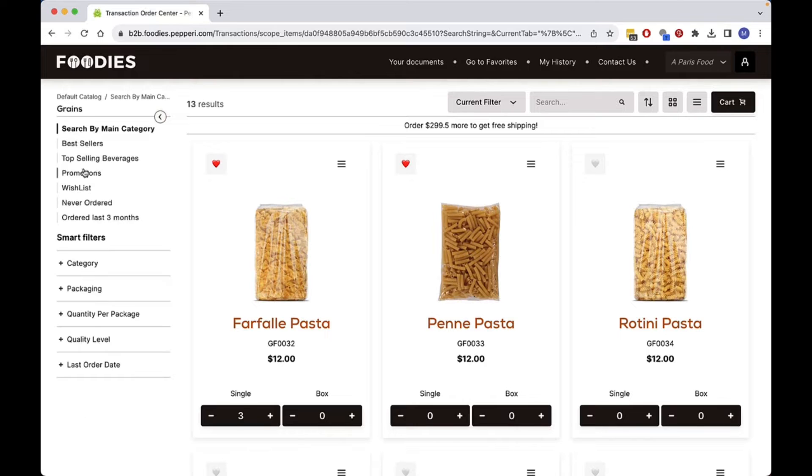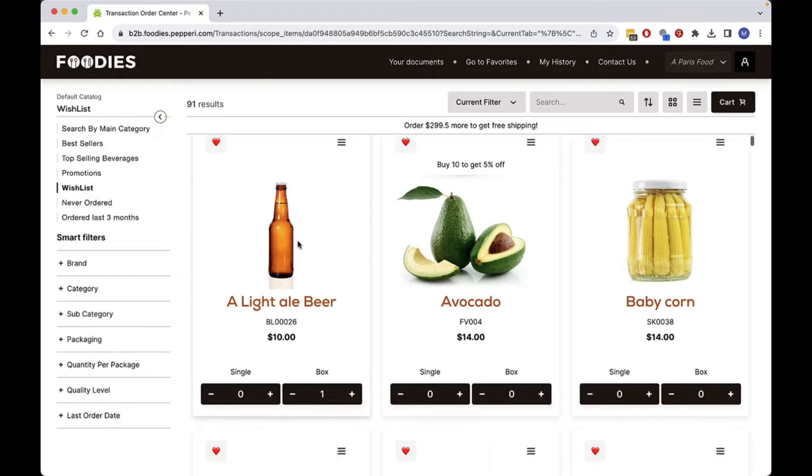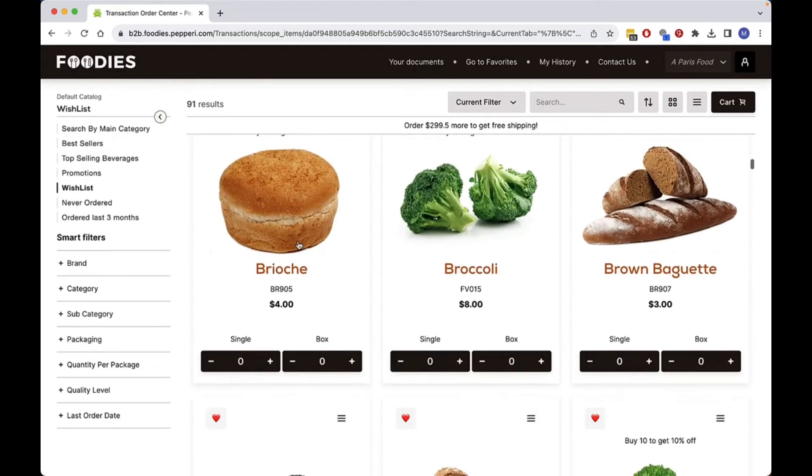As a buyer, I can save products that I think I will consider buying next time I order. I open my wishlist and see a cheese that I want to buy, and I click on it.